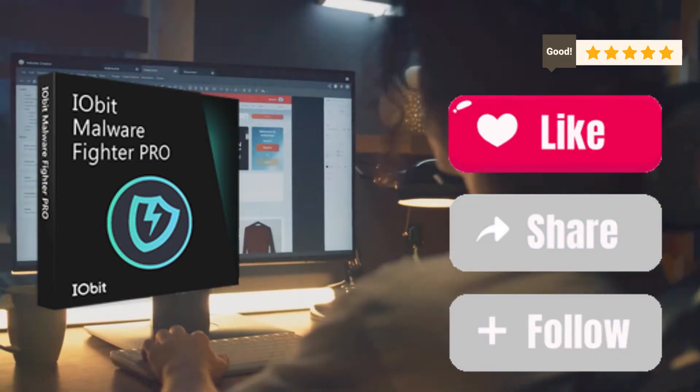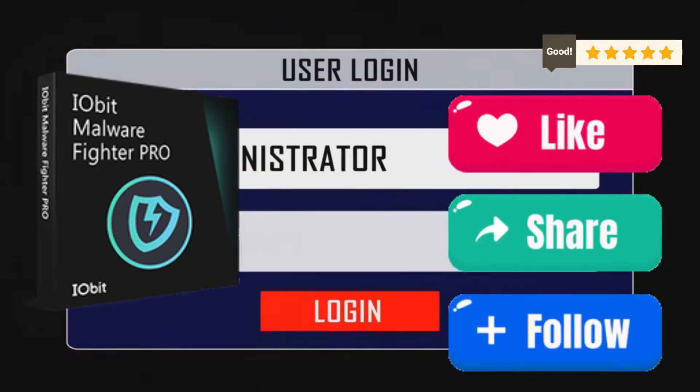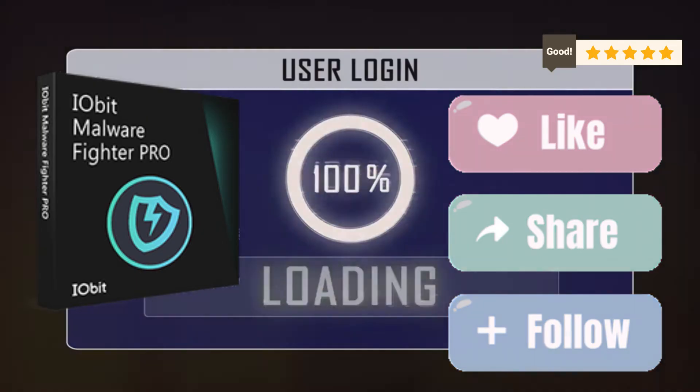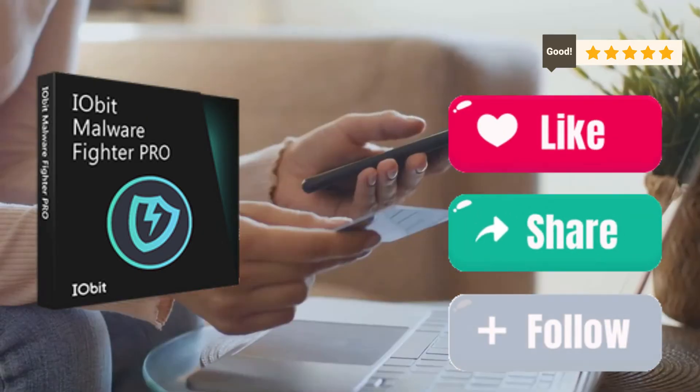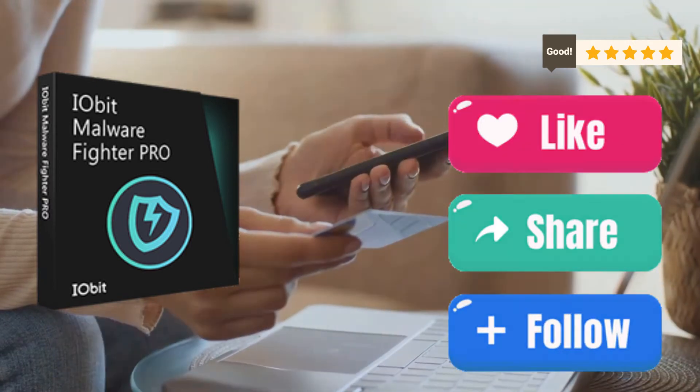Let's not forget the browser protection feature. With all the phishing attempts and malicious websites out there, this feature is a lifesaver. It actively blocks harmful sites and keeps your online activities secure. Whether you're banking, shopping, or just browsing, you can do it all with peace of mind.